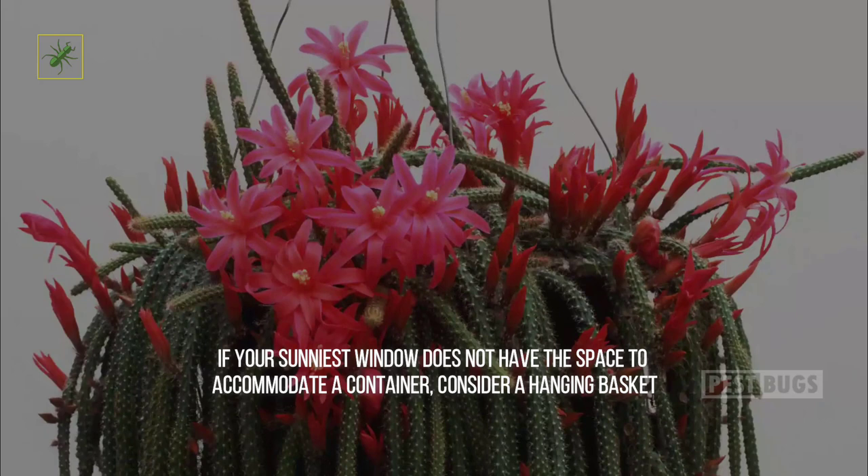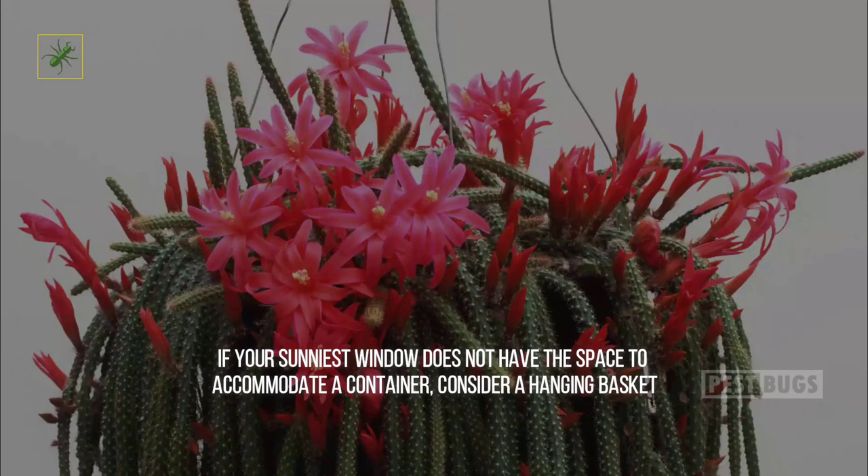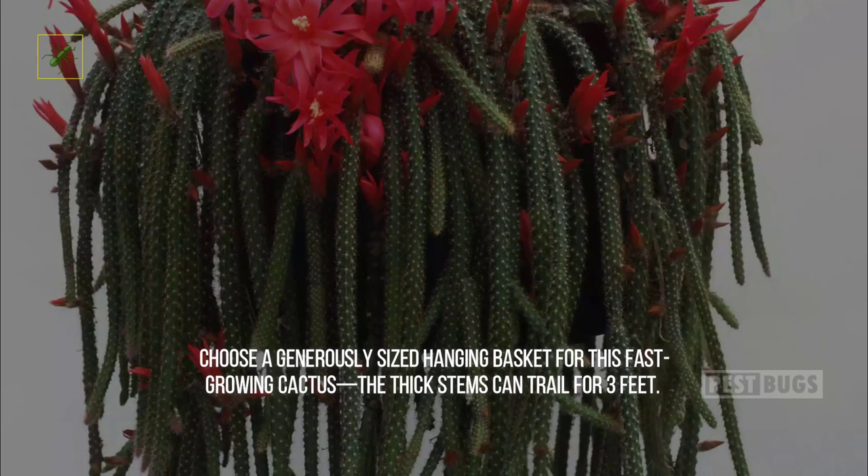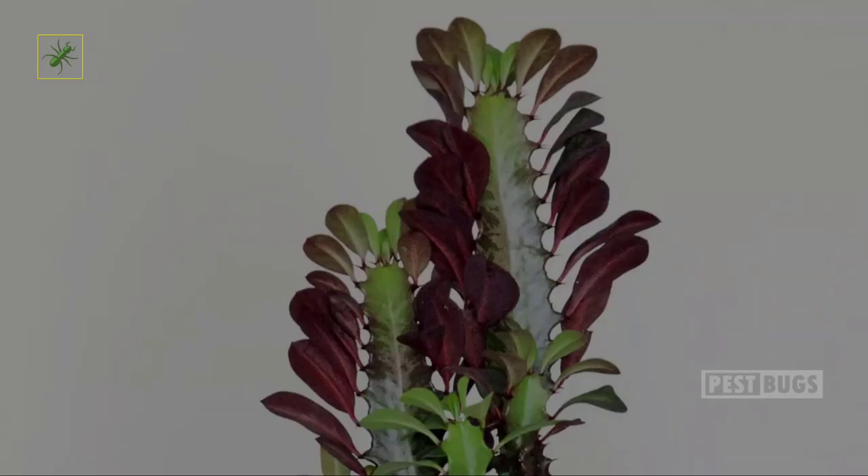Two: Rat Tail Cactus. If your sunniest window does not have the space to accommodate a container, consider a hanging basket with the fantastic Aporocactus flagelliformis, or rat tail cactus. This plant is indigenous to Mexico, where its vibrant magenta blooms have been used in traditional medicines for heart problems. Choose a generously sized hanging basket for this fast-growing cactus — the thick stems can trail for three feet.